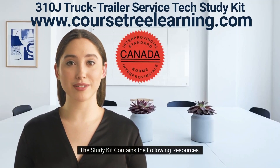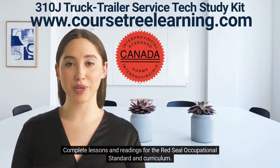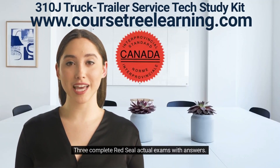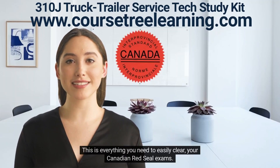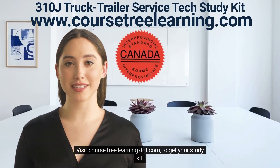This study kit contains everything you need to easily clear your Canadian red seal truck trailer service technician exams. The study kit contains: complete lessons and readings for the red seal occupational standard and curriculum, three complete red seal actual exams with answers, and a flashcards training program with questions on the front and answers on the back. Visit coursetreelearning.com to get your study kit.